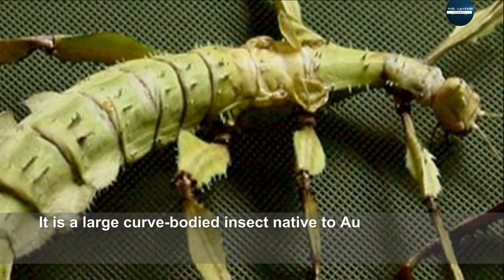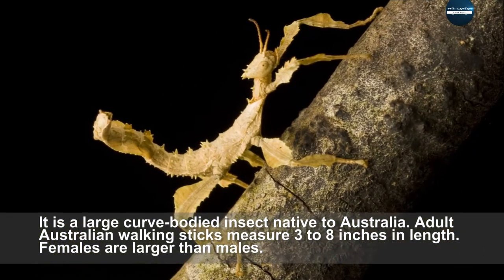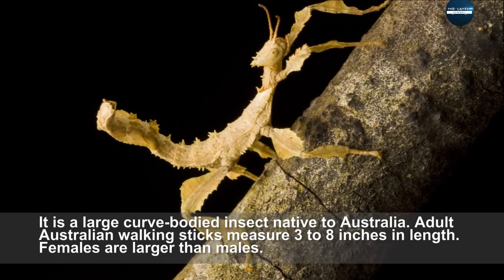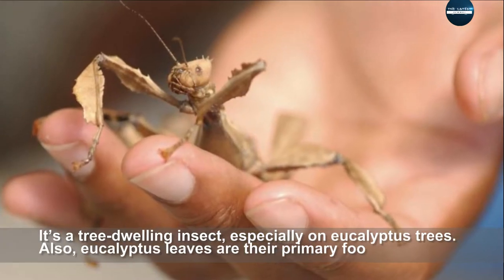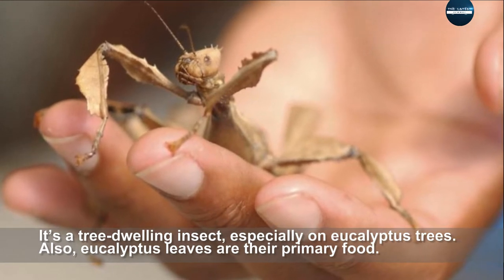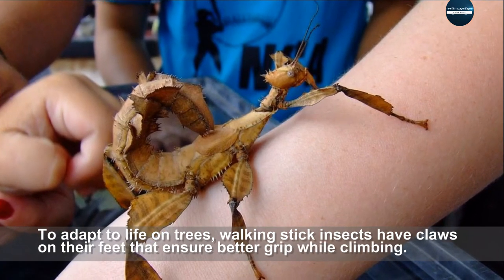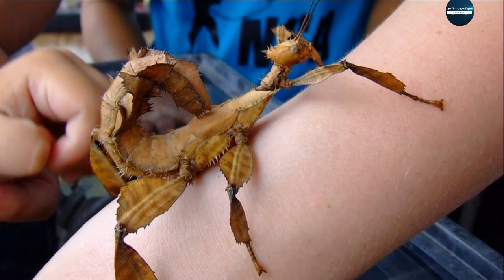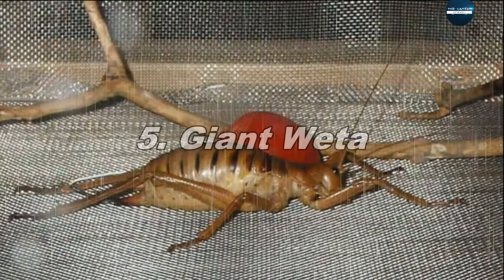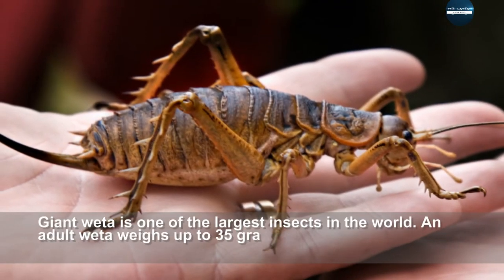The Australian walking stick is a large, curved-bodied insect native to Australia. Adult Australian walking sticks measure 3 to 8 inches in length, with females larger than males. It is a tree-dwelling insect, especially found on eucalyptus trees, whose leaves are their primary food. To adapt to life in trees, walking stick insects have claws on their feet that ensure a better grip while climbing.